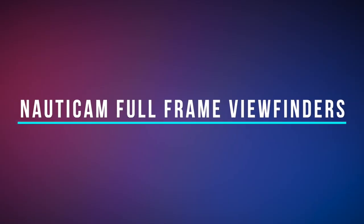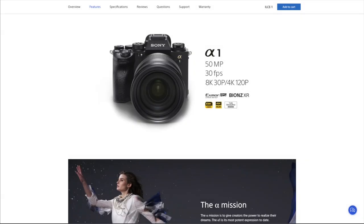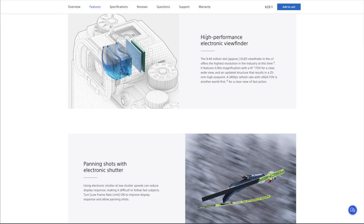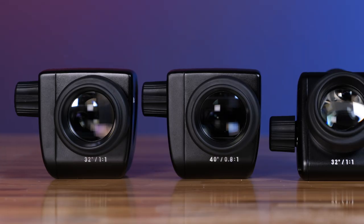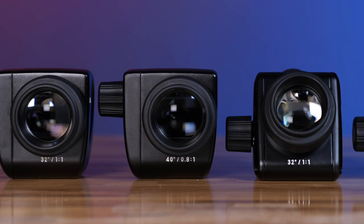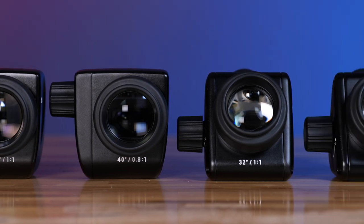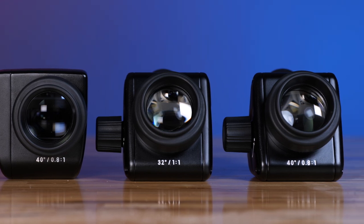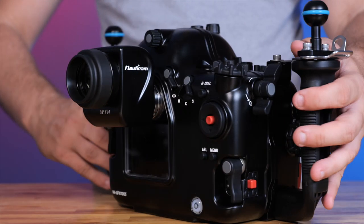The camera world has seen radical changes in technology in the last 10 years, including ever-increasing size and resolution of electronic viewfinders found in the latest high-end mirrorless cameras. In response to this technological evolution, Nonicam is excited to introduce the next generation of enhanced viewfinders designed to meet and exceed the requirements of all current digital camera EVFs, as well as what is expected in the near future.